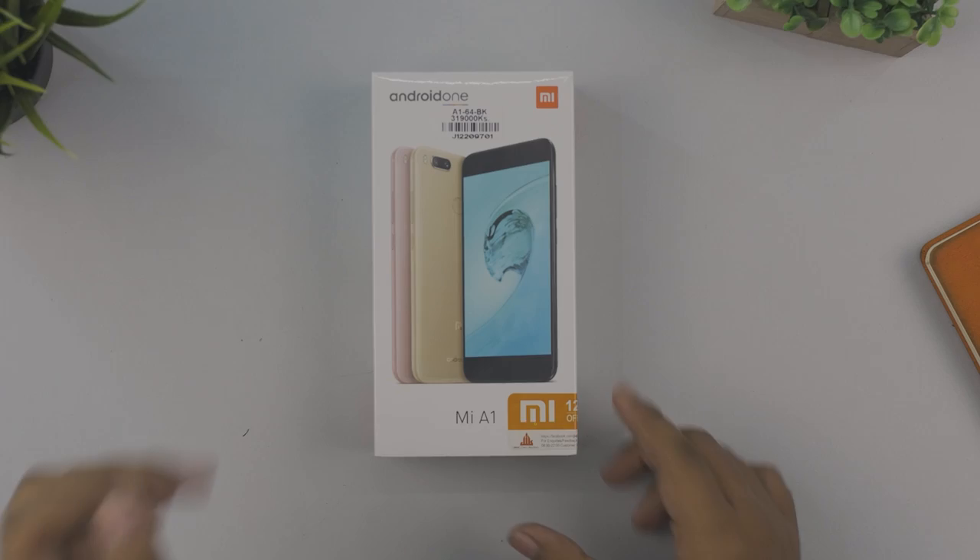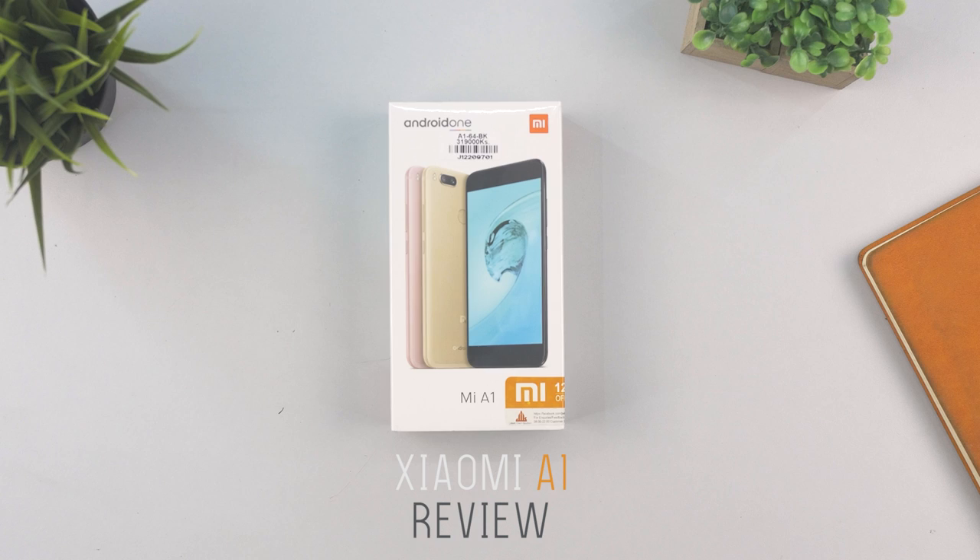Okay, let's see what's going on in this video. In this video, let's get into the review. Xiaomi can be found on Android One smartphone.